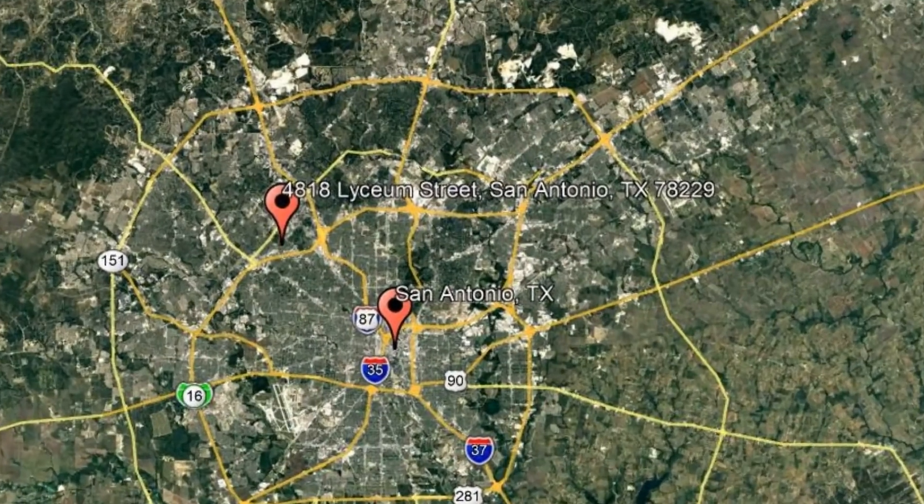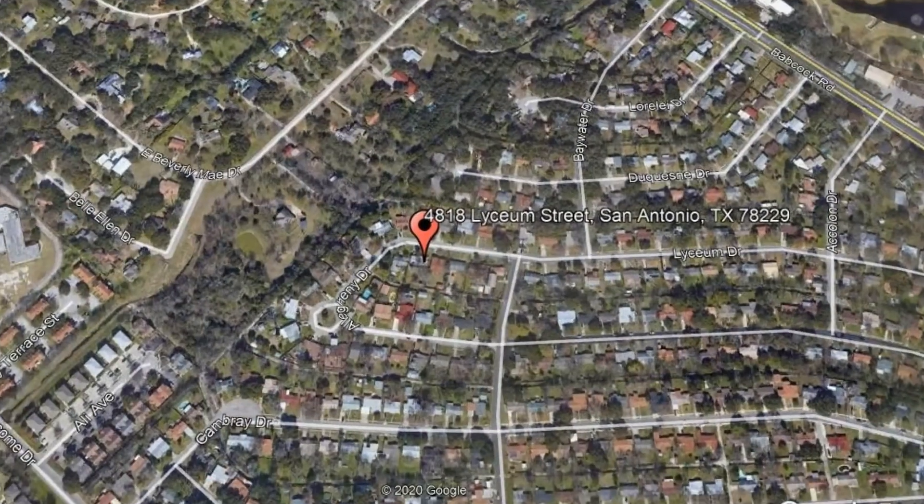Here are photos of an available rental property. Make it yours today. 4818 Lyceum Street, San Antonio, Texas.